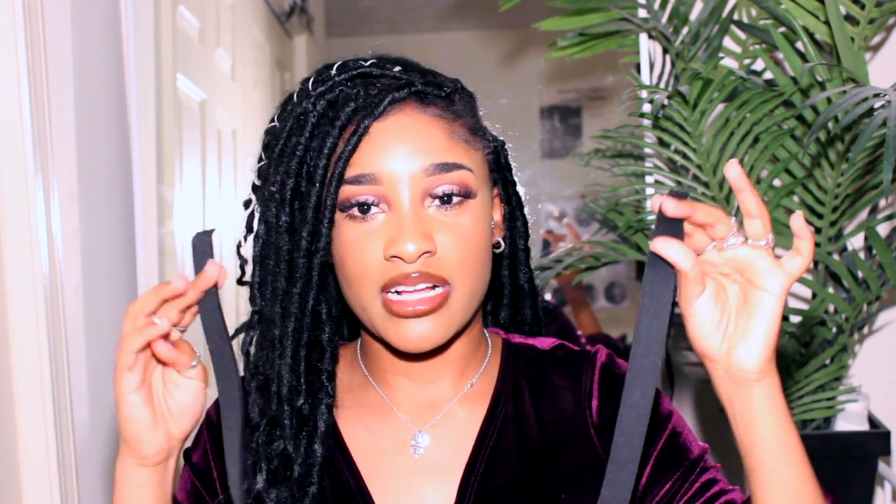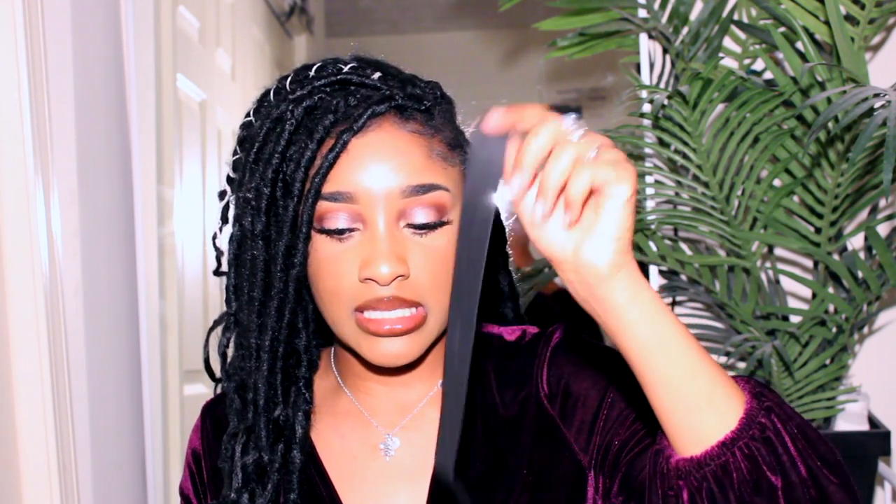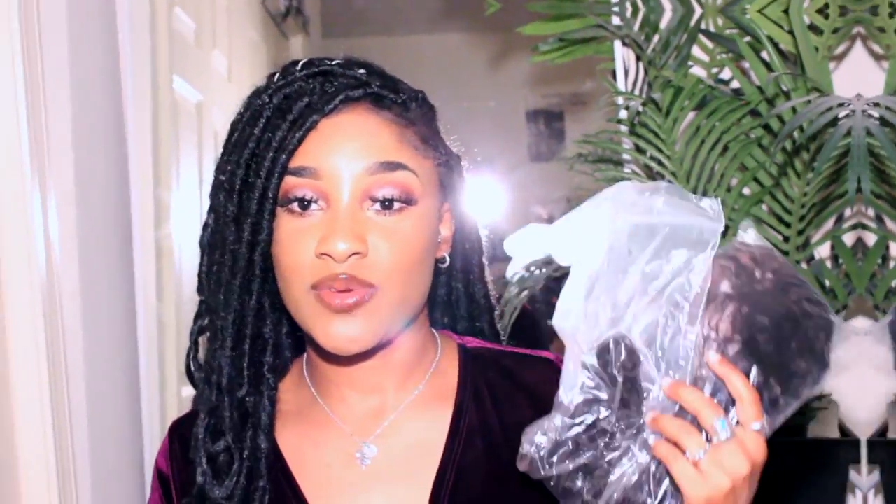I forgot to mention — I already emptied the box before filming, but it also came with two elastic bands so you can add them to the back of your wig if needed. They gave you enough to just slap her on. If they're not long enough, Walmart sells similar bands as well.